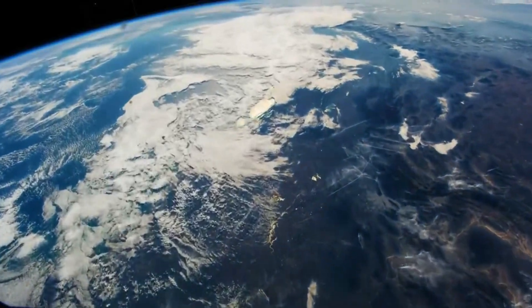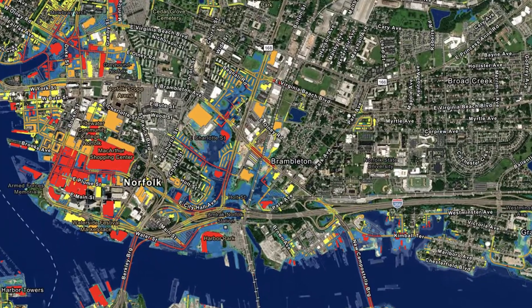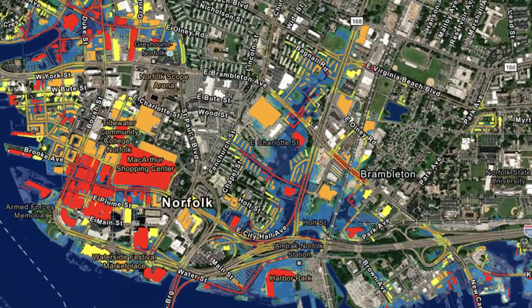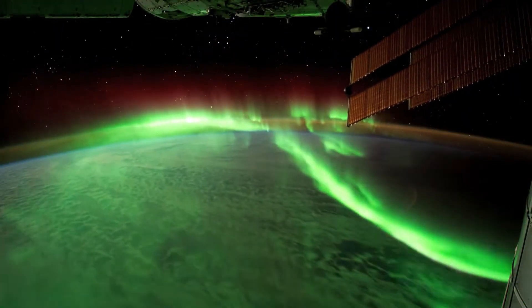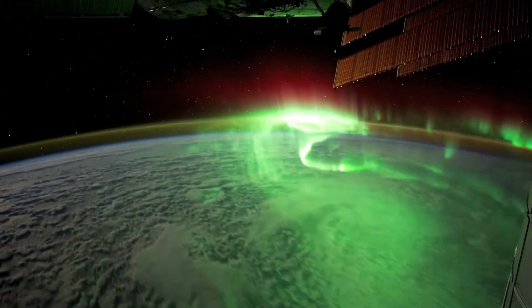Today, we rely on satellites and geographic information systems, or GIS, to create detailed and accurate maps. The launch of the first satellite, Sputnik, in 1957 marked the beginning of the satellite mapping era. Since then, satellites have become indispensable tools for remote sensing, meteorology, and communication.